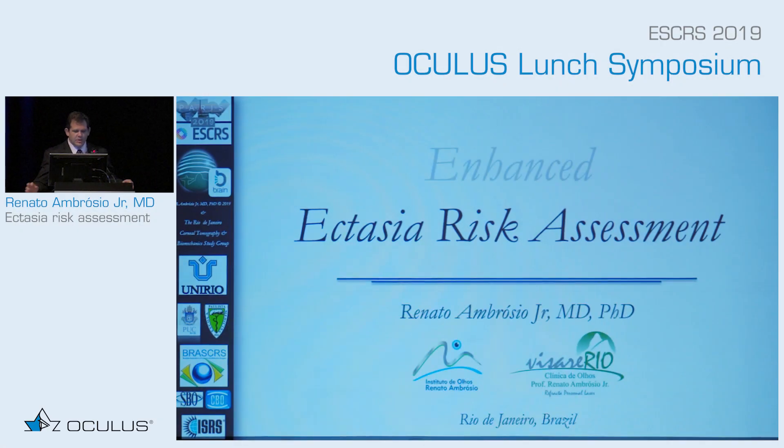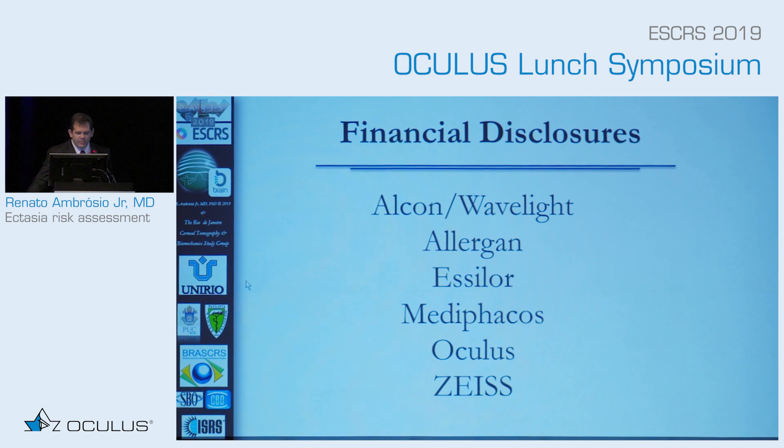Thank you, Cynthia. Good afternoon. My talk is on Ectasia Risk Assessment. I'm very honored to be a collaborator for Oculus for many years.